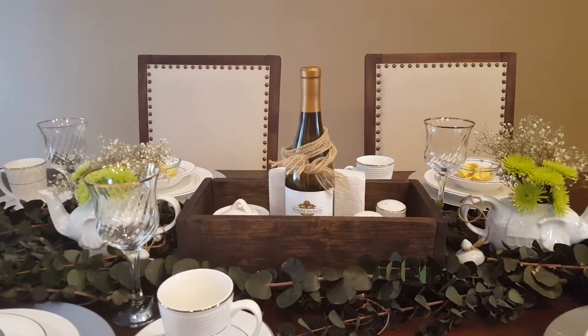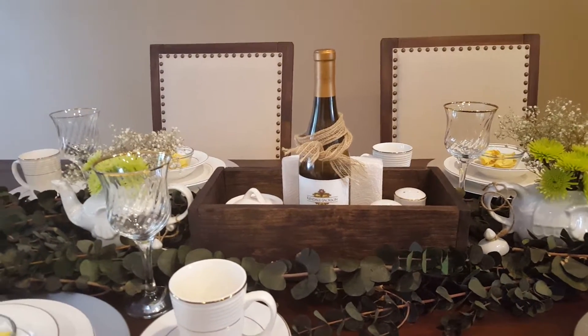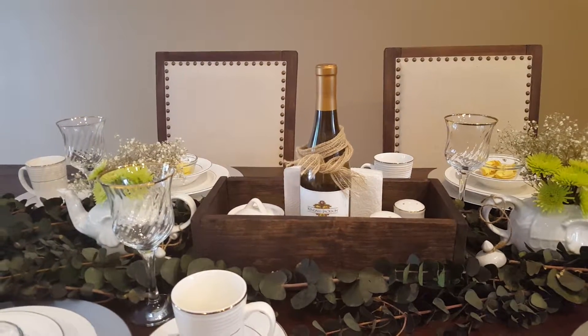Happy Sunday everyone! It's Marian from MarianLoveNotes.com. Today I decided to record a very quick video showcasing my tablescape.